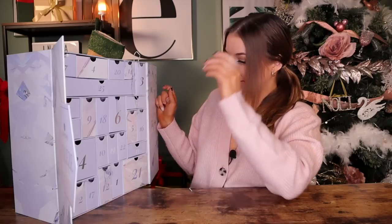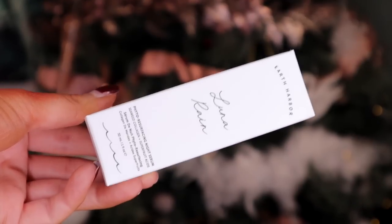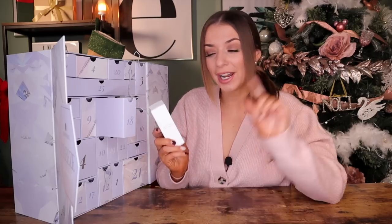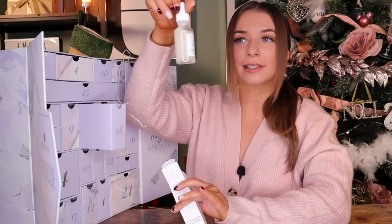Day number eighteen. Up next, we have got something by Earth Harbor. This is the Lunar Rain Photo Resurfacing Night Serum. Inside it has seaweed collagen and also super fruit acids — completely full size. It actually looks like milk.